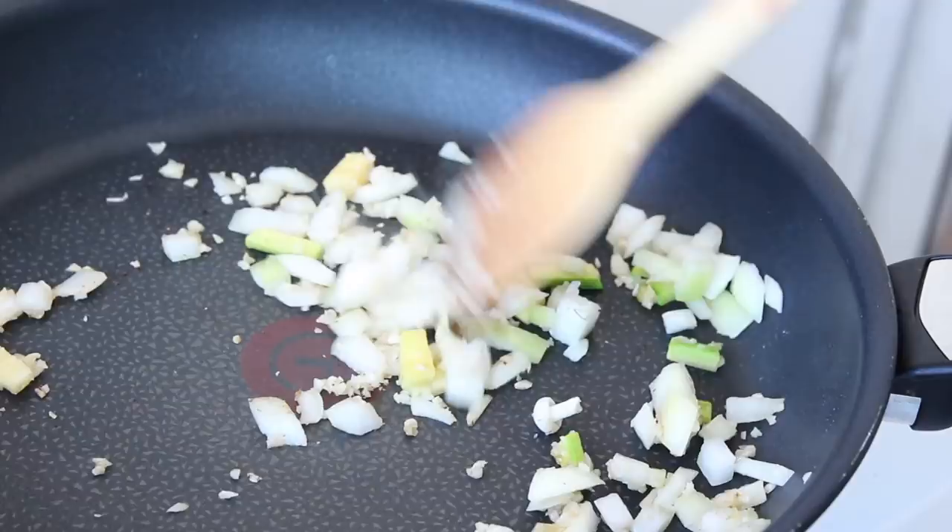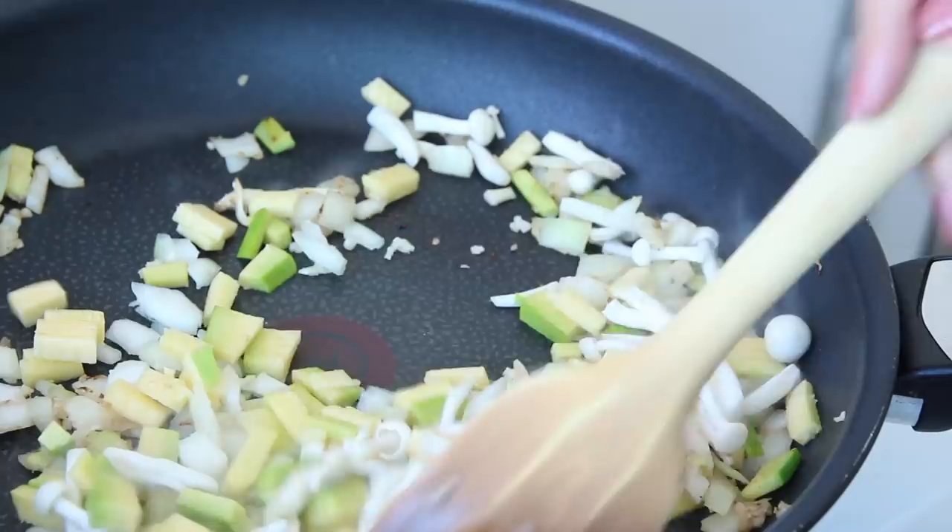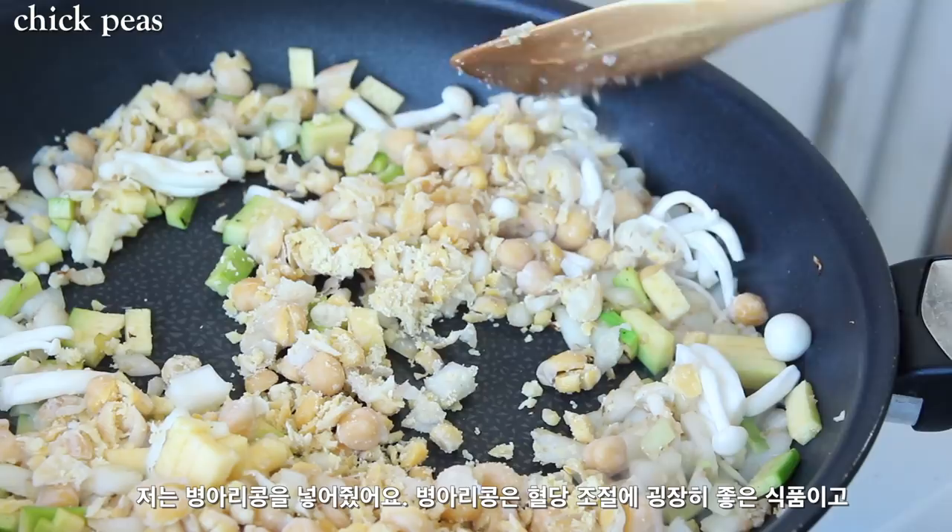I'm going to sauté all the veggies together. Chickpeas are also a staple in the dish because they help control your blood sugar level and keep you full for a very long time because of the fiber and protein content. Then chuck in the tomato sauce and cook it for another 5 to 10 minutes.